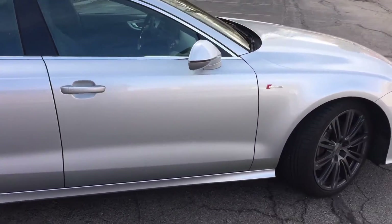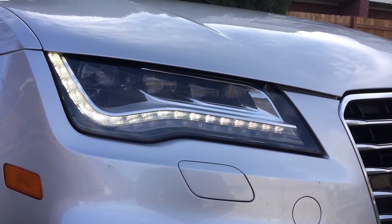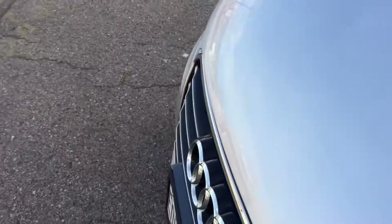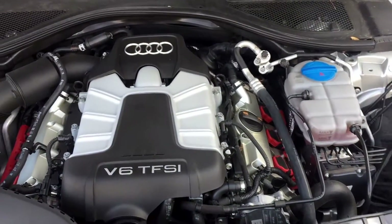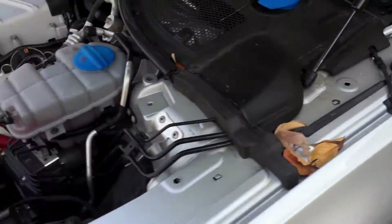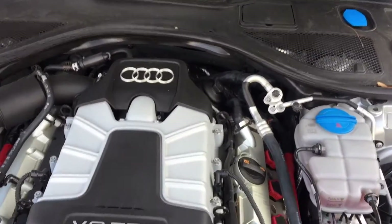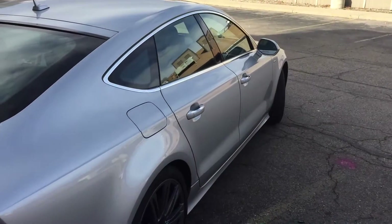You can see the headlights right there with the LED package, and there are a couple of sensors up front. Taking a look under the hood, it's a V6 and it is supercharged, as you can see from the emblem. I've had no problems with this engine — it's very quick, the power is there, and there's no delay since there's no turbocharger, so whenever you need that power it's right there.